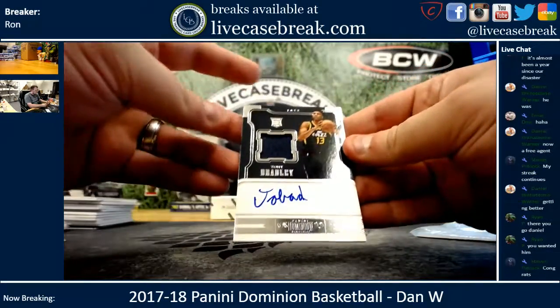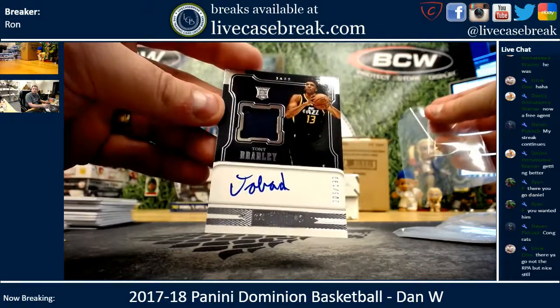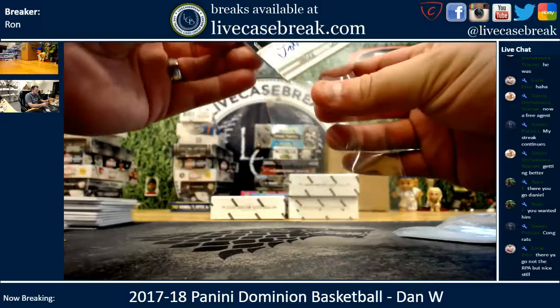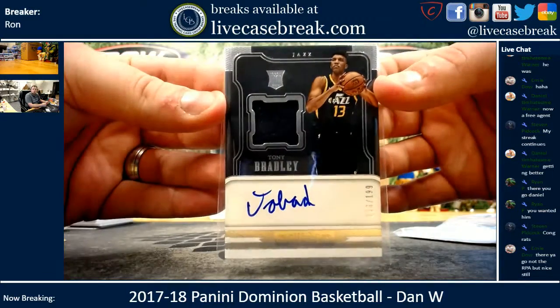And then you've got a Tony Bradley out of 199, one color swatch auto.